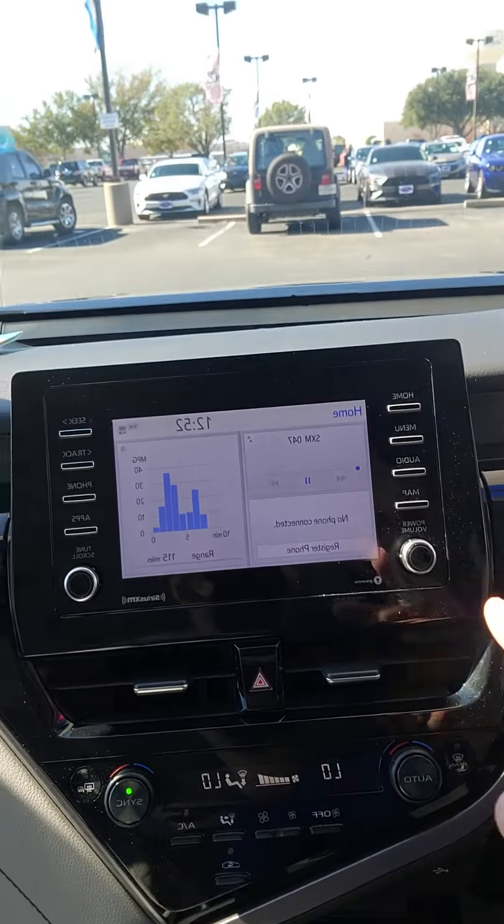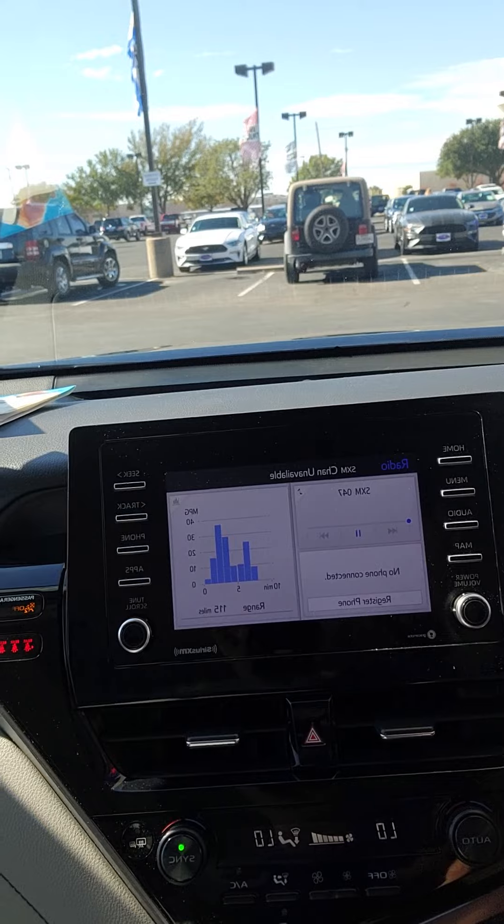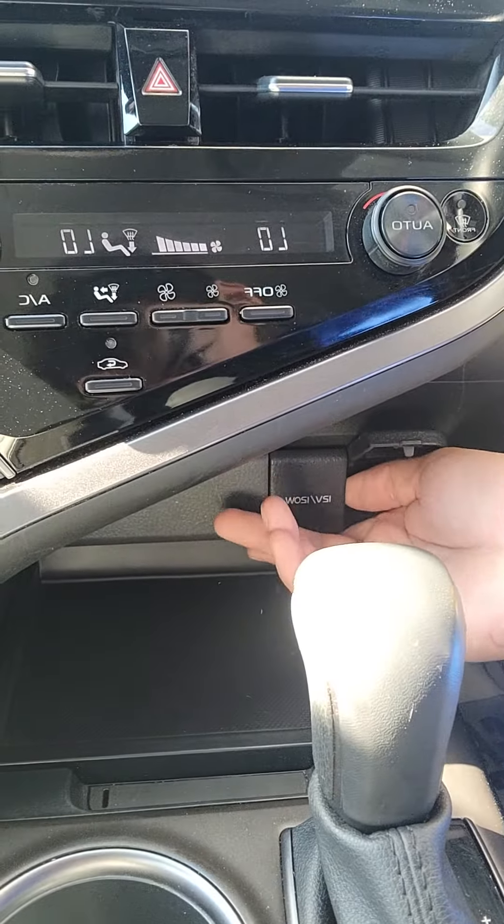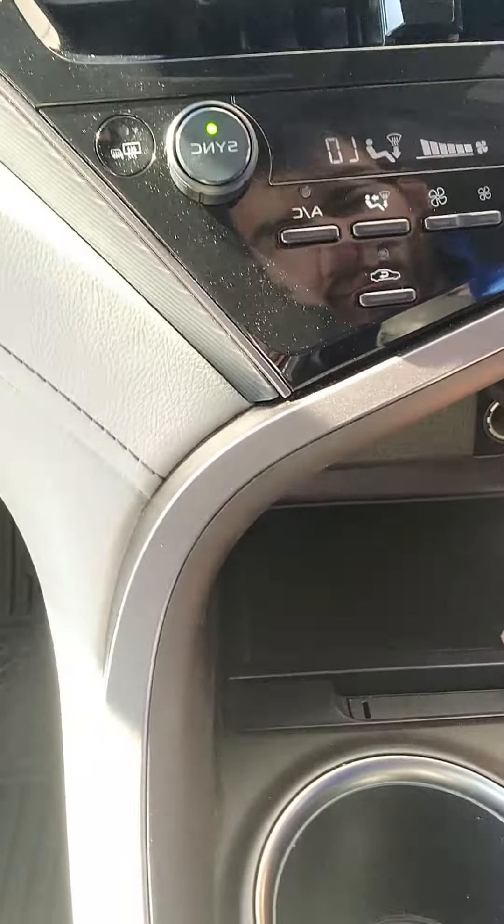You do have Apple CarPlay, Android Auto, Sirius XM, AM/FM radio. There's a USB port down there and a 12-volt outlet. You got some storage down here as well.